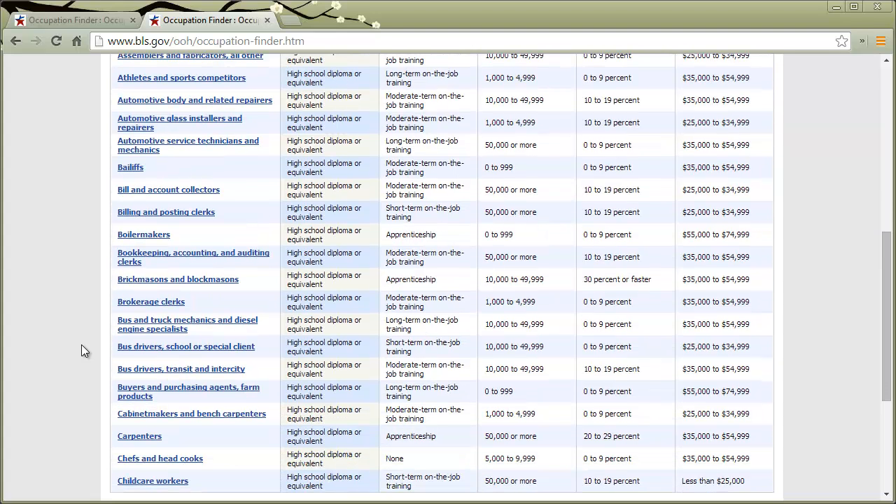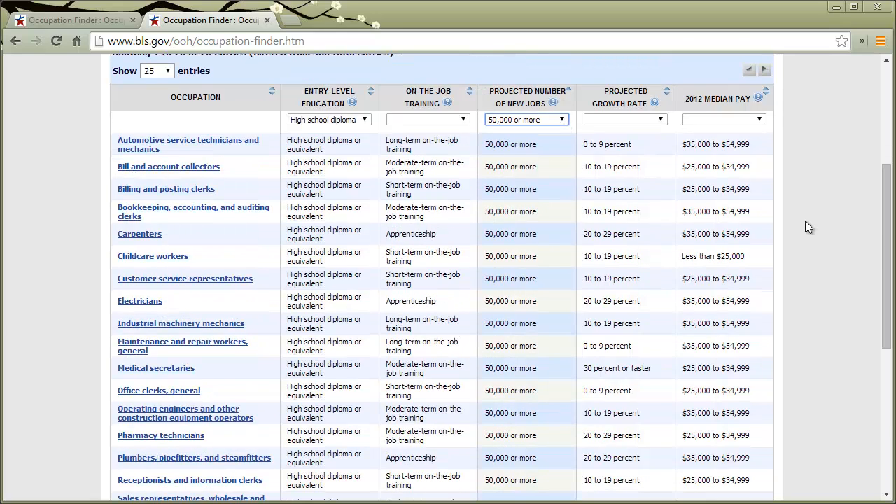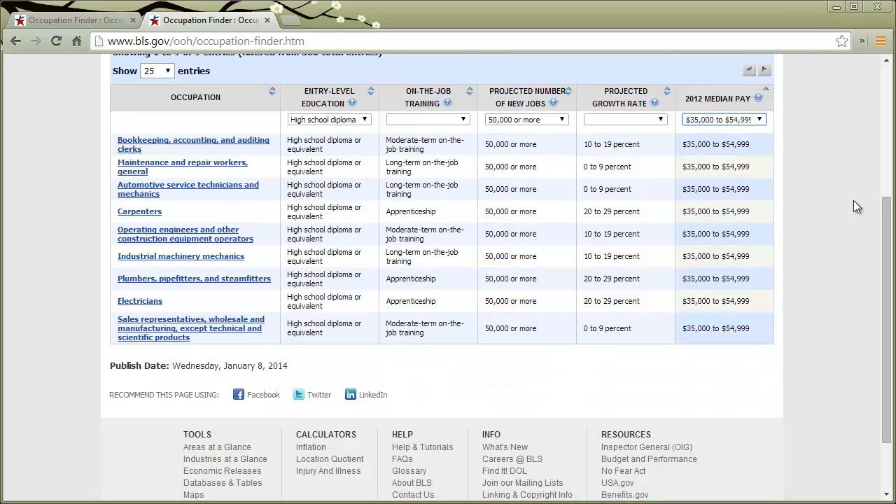It's a pretty good list. You could add another filter — let's say you want to see what's a really growing profession where there's going to be lots of new jobs. We could go here to projected number of new jobs and select 50,000 or more. That gives you quite a few jobs still with no college required. Then say you want to look at salary — let's filter between $35,000 and $54,000. Once you start filtering down, you can start exploring each one.